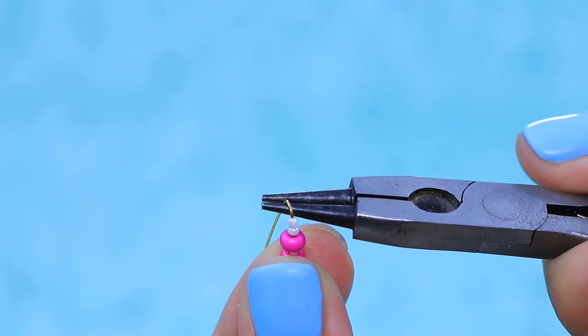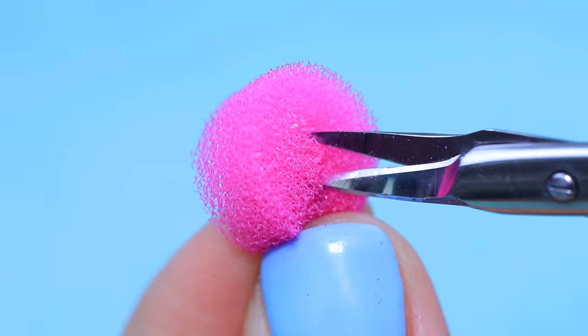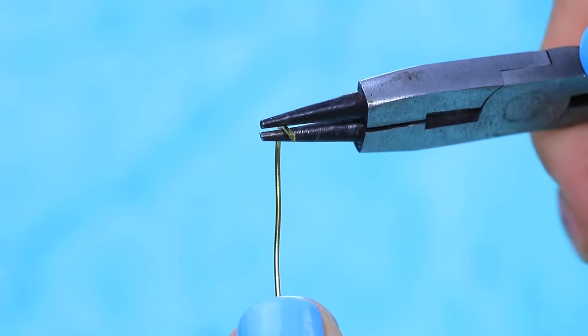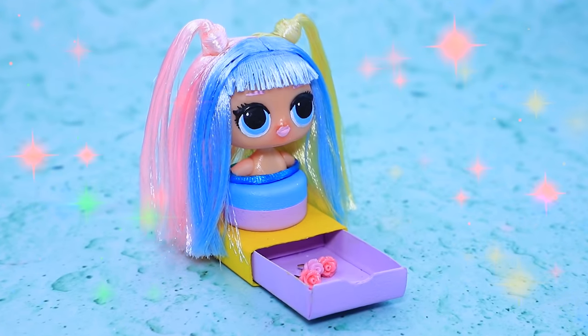Put beads on a wire — the earrings are ready! A dog's collar turned into a couple of soft hair ties. Hair clips with roses let you make new hairstyles — let your imagination run wild!